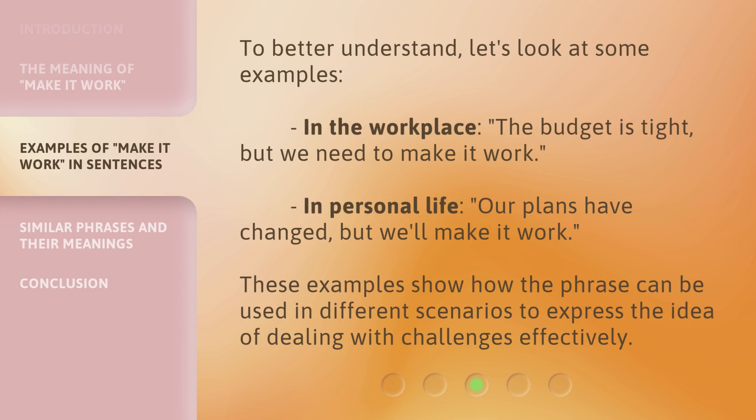To better understand, let's look at some examples. In the workplace: 'The budget is tight, but we need to make it work.' In personal life: 'Our plans have changed, but we'll make it work.' These examples show how the phrase can be used in different scenarios to express the idea of dealing with challenges effectively.